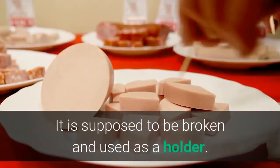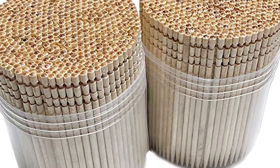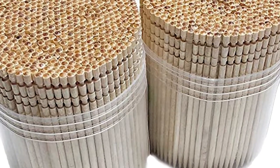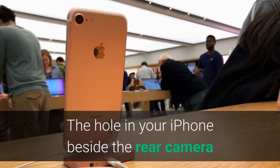The toothpick holder: the back of most toothpicks has ridges on them — it is supposed to be broken off and used as a holder. It was designed so that the toothpick did not have to touch the surface while in use and would remain more hygienic.